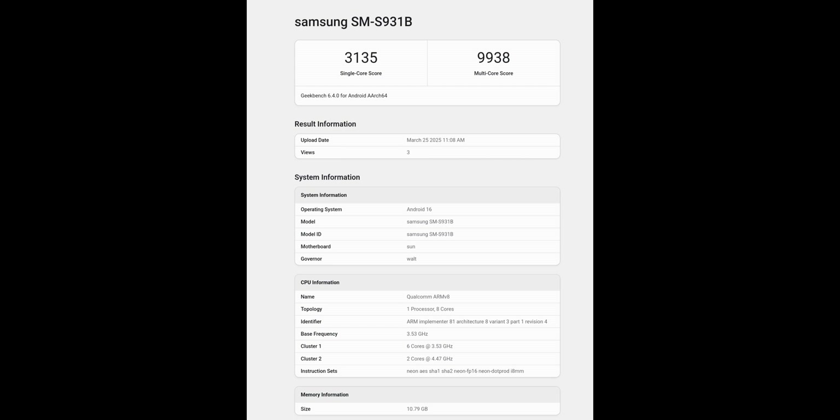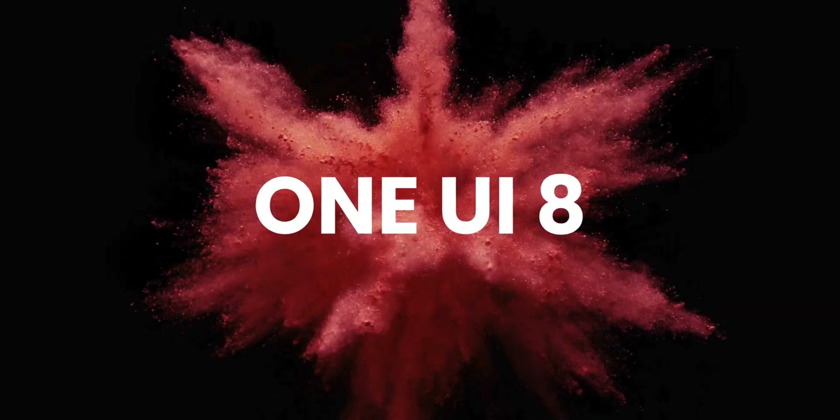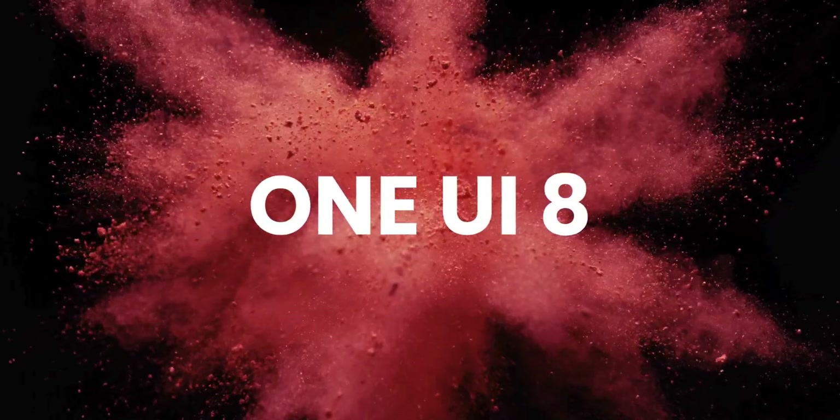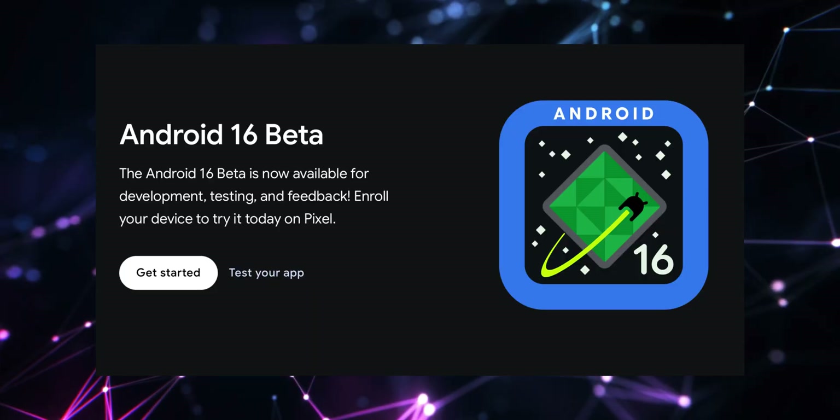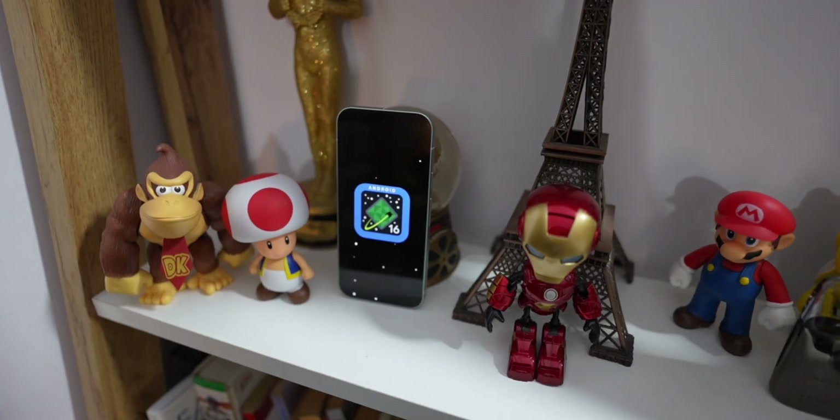Single core score is 3135, multi core score is 9938. It says the operating system is Android 16, the Samsung model is SM-S9318, and under memory information you can see the size is about 10.79 GB. This is definitely exciting because this time around we don't really have to wait for One UI 8 — there won't be any prolonged delays like with One UI 7.